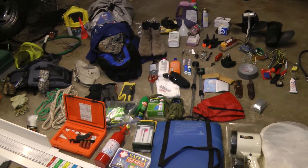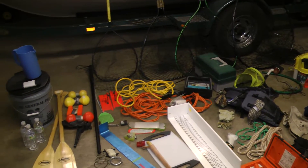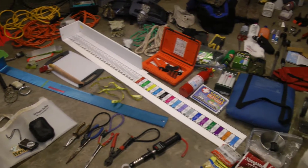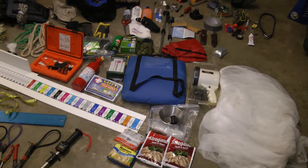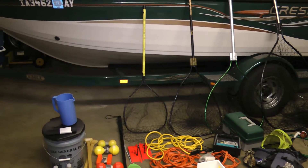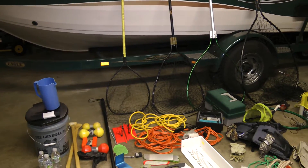Hello, today I would like to show you basically what all I carry in the boat. It's a lot of equipment. I've got a 17 and a half footer and it'll hold a lot of stuff.